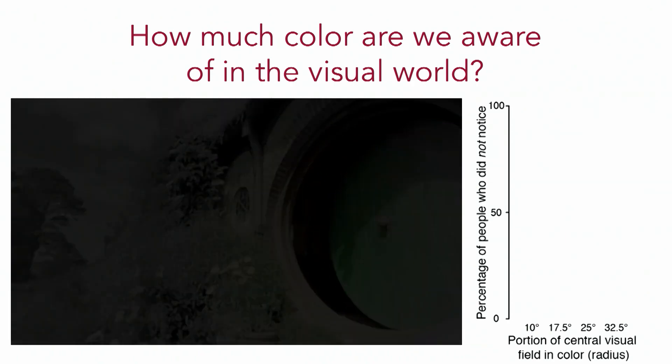This is a trial from a person who did not notice that effect at all — only the central third of their visual field was left in color. When we ran the study on 200 different undergrads at Dartmouth, we observed that 80% of them didn't notice when the vast majority of their visual field was entirely in black and white, with only the central third left in color.